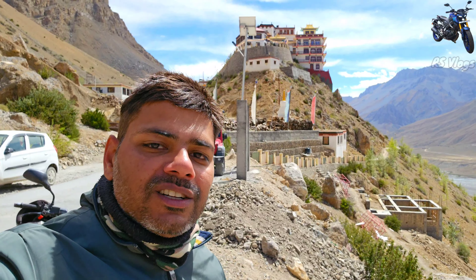Here is the Key Monastery. Look at the Key Monastery — this is the famous Key Monastery in Spiti Valley. It is a very beautiful Spiti Valley. I'll show you from another camera angle. This is the very beautiful Spiti Valley.